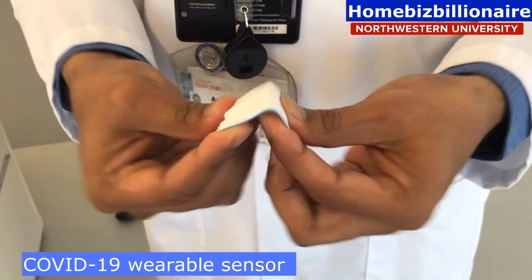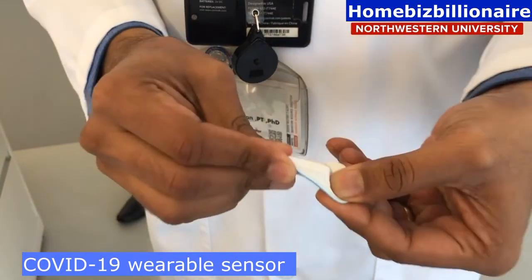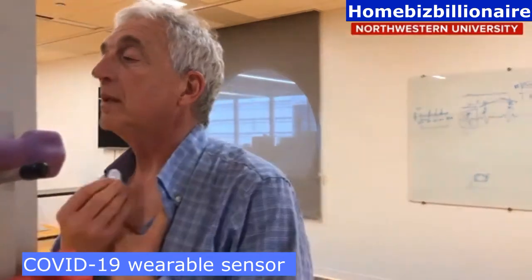It looks like a band-aid, but it's actually a sealed adhesive wireless sensor package. You stick it on your chest just below your throat and it picks up the signals of COVID-19 affliction — signals that are really tricky to detect.